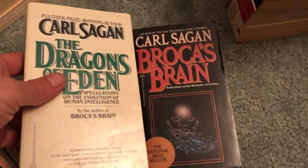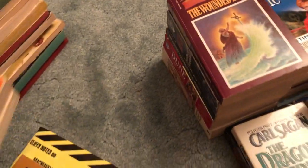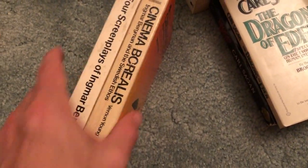The Second Chronicles of Thomas Covenant, Book 1: The Wounded Land by Stephen R. Donaldson — a nice looking copy. A couple of Carl Sagan books: The Dragons of Eden and Broca's Brain — good pickups. The Dragons of Eden is always a nice pickup; hard to find in good condition. Also a couple of books on cinema: Four Screenplays by Ingmar Bergman, and Cinema Morealis — two oversized paperbacks. I got these since they go well together, should make for an okay listing.